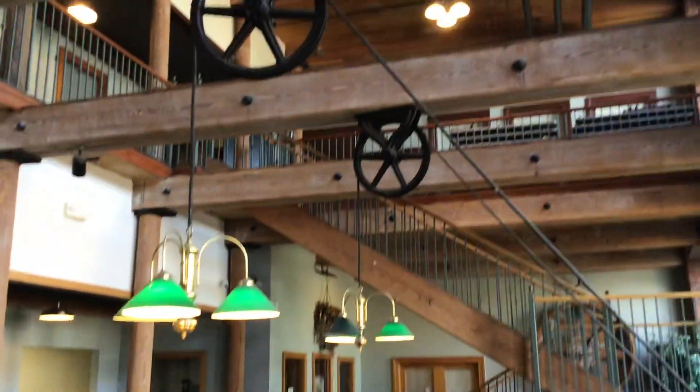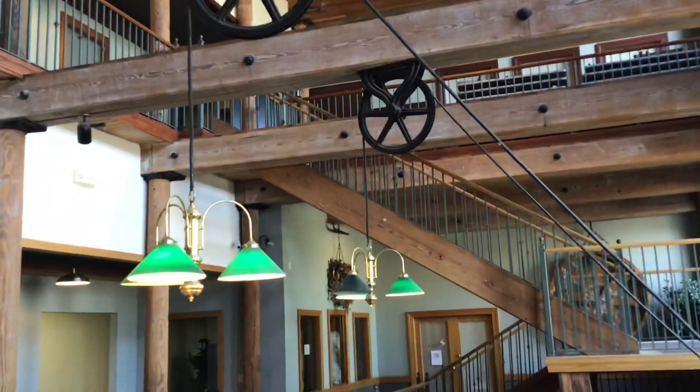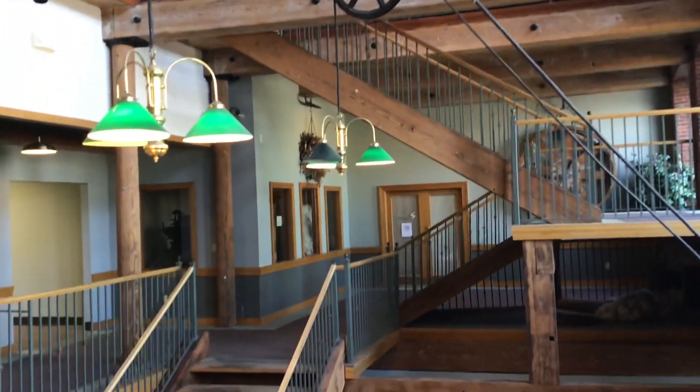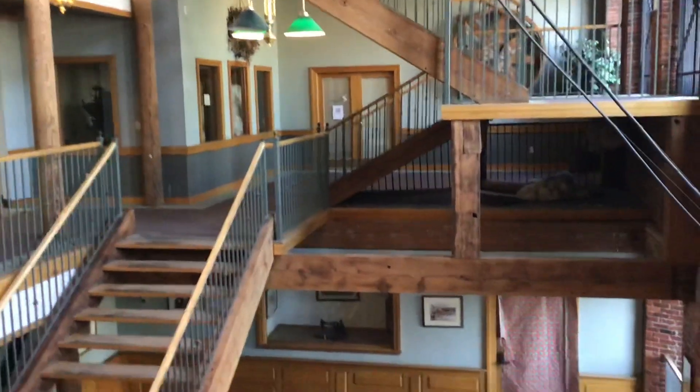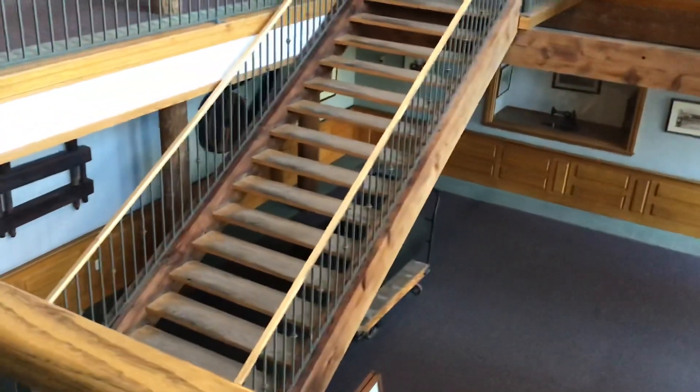We are inside the mill and you can see that the lights are pulling. There's some cotton underneath the stairway. There are various things around and we will show you a display of those as we head out.